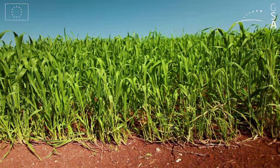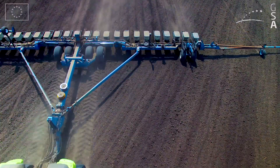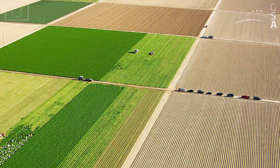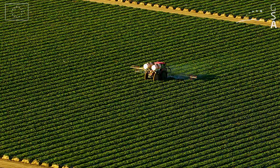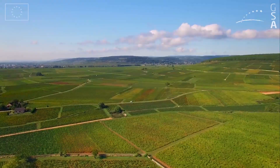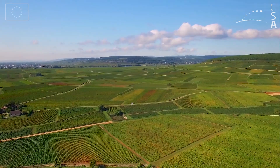The GALILEO high accuracy service will provide free of charge decimeter-level precision using precise point positioning corrections around the globe from space, enabling the development of precision farming applications without the need for ground network infrastructure.